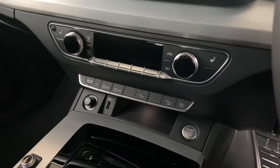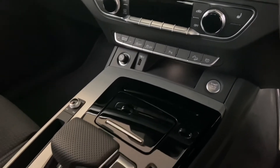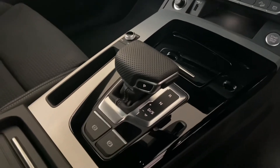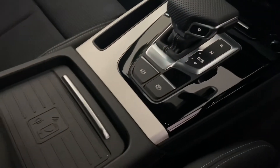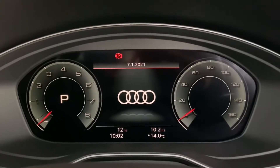Here we have the three zone deluxe climate control which is dual zone and we have the heated seats. We also have the parking system as well as keyless go, S-Tronic gearbox and electromechanical parking brake, and not to forget Audi's wireless phone charging box.